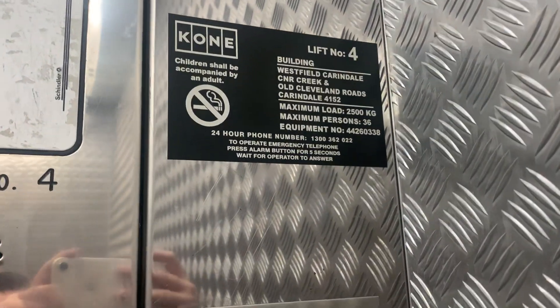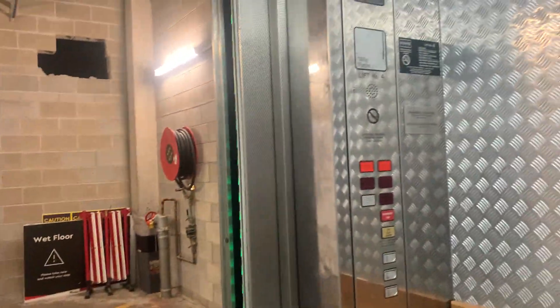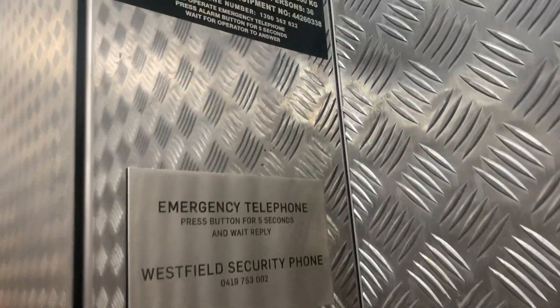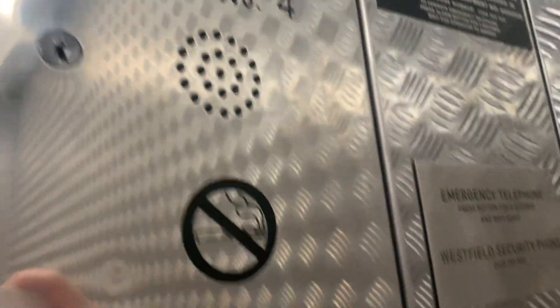So it's lift number four — 2500 kilos, 36 people. Over there it says 2500 and 36, but it says 1360 kilos and 20 people here, which is pretty interesting.